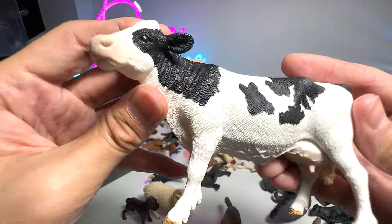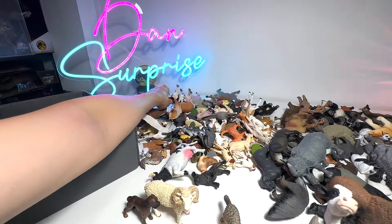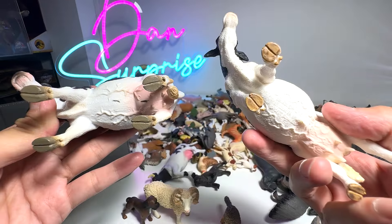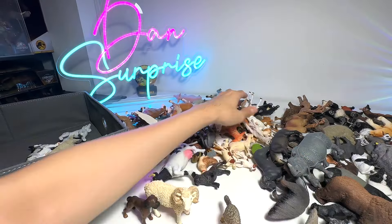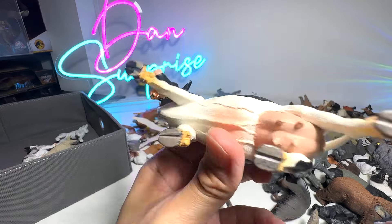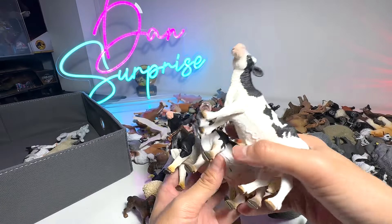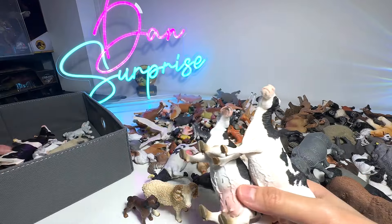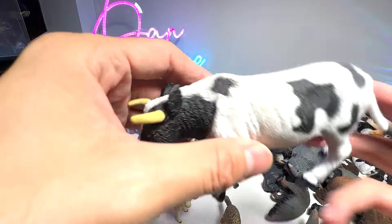A beautiful calf — what kind of calf is this? It could be a Holstein calf; I'm not exactly sure. This one is actually a Friesian calf. Yeah, I think this should be a Friesian calf. And we have a Holstein calf — let me try to find it. Yep, this is the Holstein calf; it is written right below. They definitely look very, very similar.